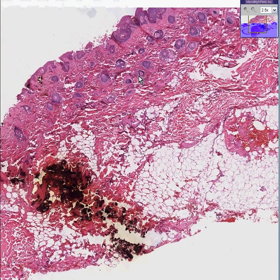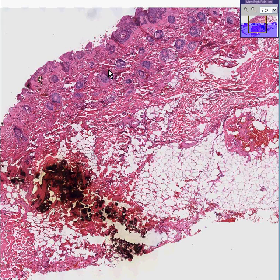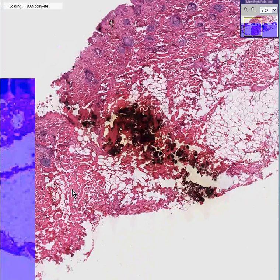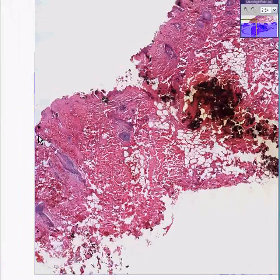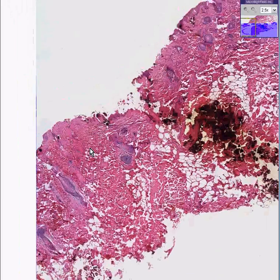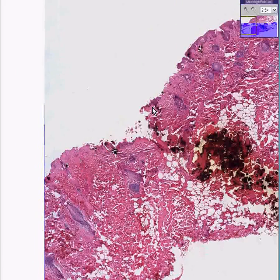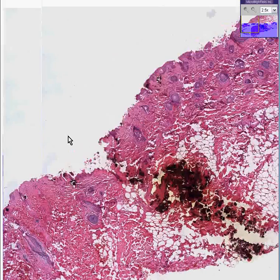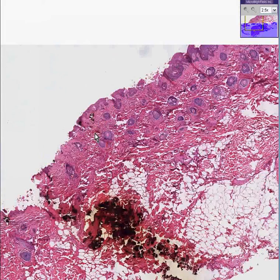Notice we have some skin here, with abundant hair follicles, dermis, and a lot of subcutaneous fat. Around here you can see hair follicles and skin as well. In this area the epidermis is largely ulcerated, but up here you can see that in most cases it's preserved.